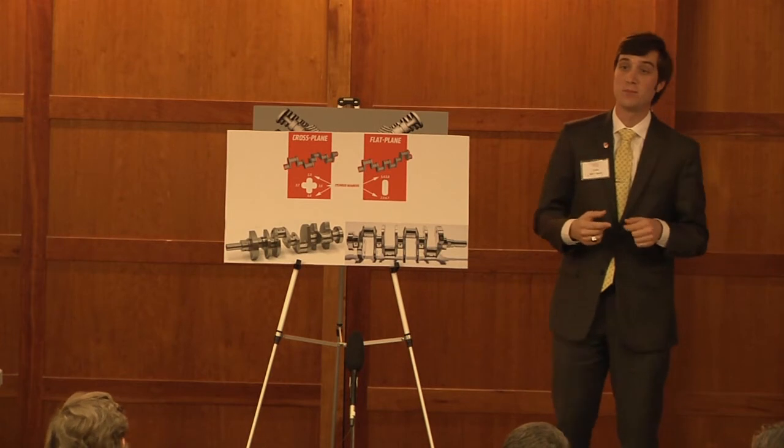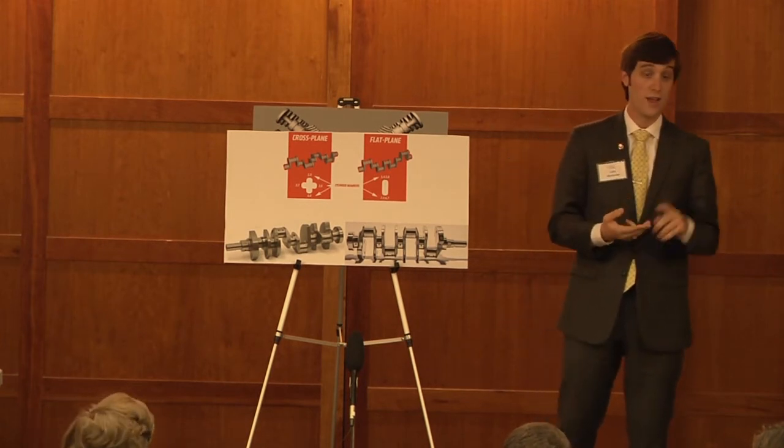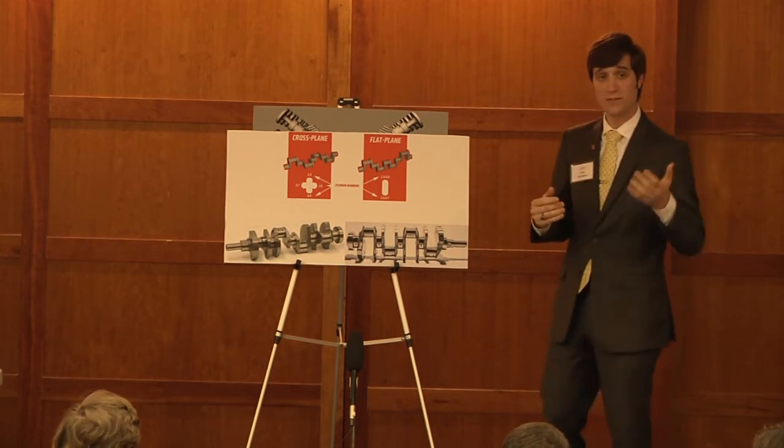I'm going to talk to you about how the flat plane crank reduces weight, how it improves engine airflow, and how these key benefits will improve your performance on the racetrack. So the first key benefit is reduced weight.